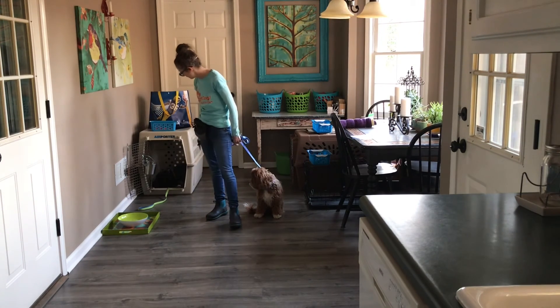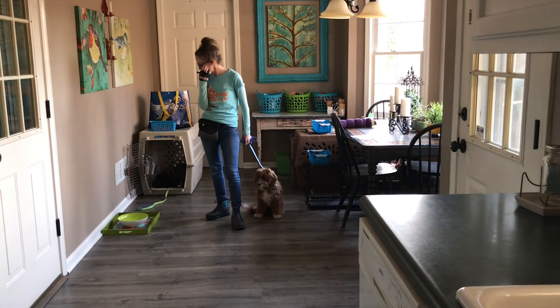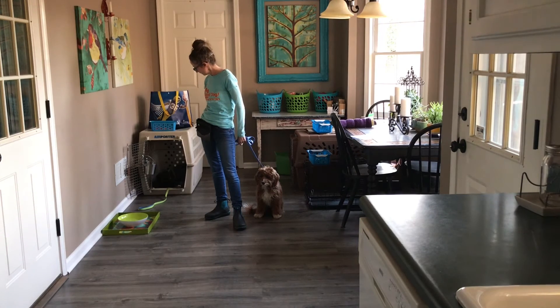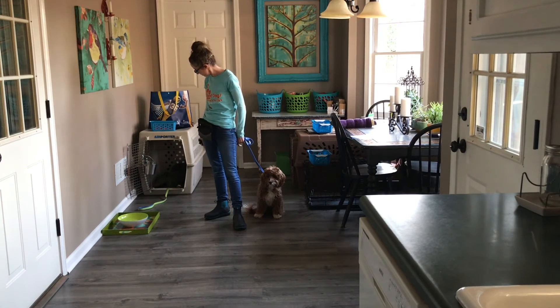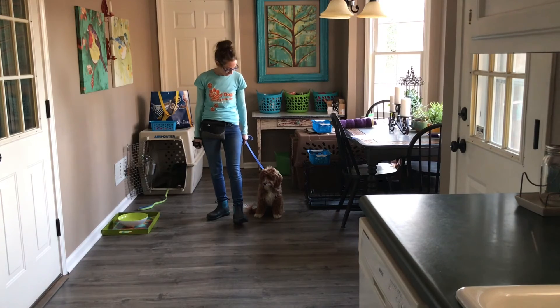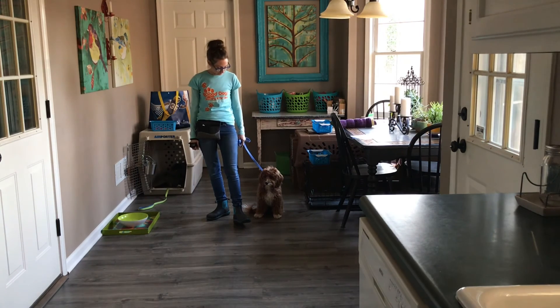Back here in the crate we've got Imaging, holding the kennel command with the door open at this point, which is pretty challenging given that there's a new dog here. But she's doing great — a little bit of whining going on, but we're working on that, and overall she's doing fantastic.